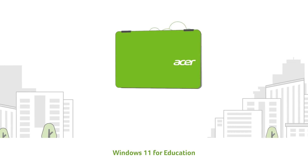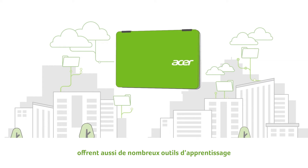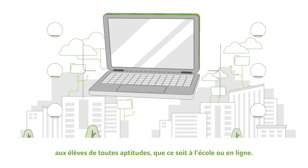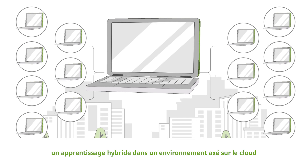Windows 11 for Education and Windows 11 SE for Education also offer plenty of learning tools for students of all abilities, be it at school or online. Schools will be able to embrace hybrid learning in a cloud-first and cloud-managed environment, while IT administrators are empowered to deploy, manage, and secure multitudes of devices at ease.